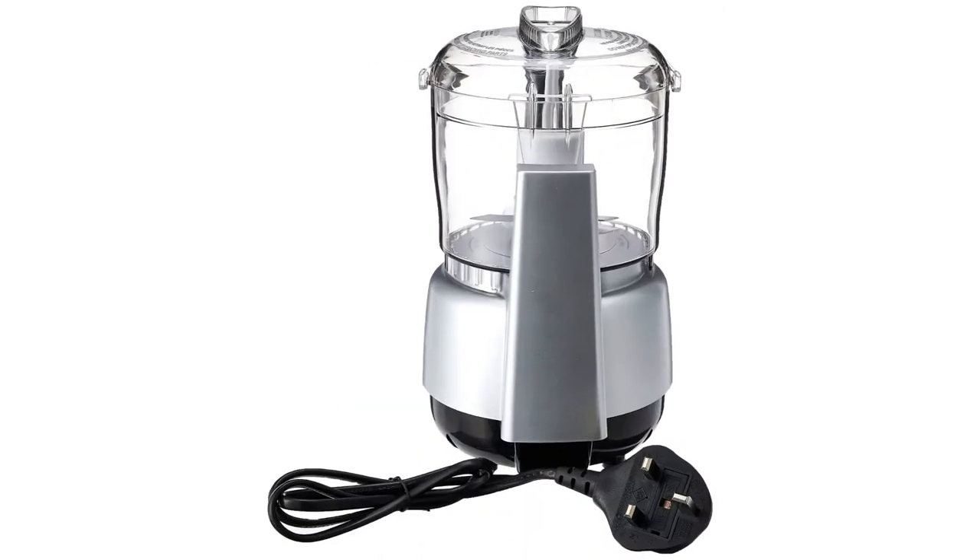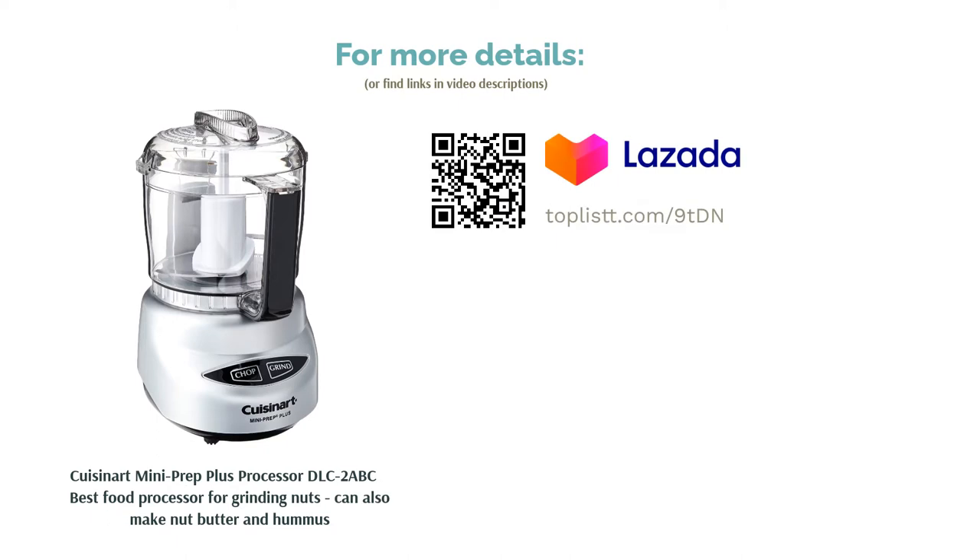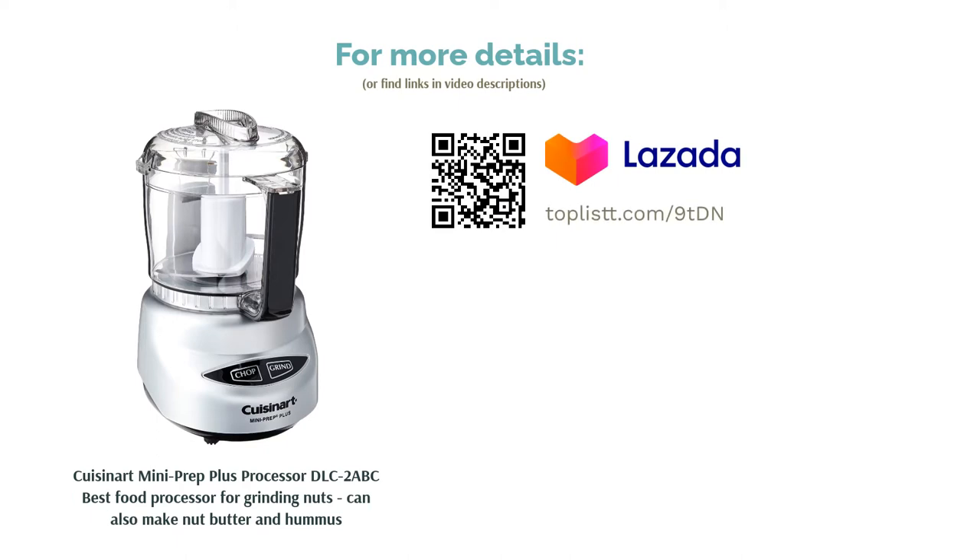That's because the bowl is BPA-free, so you won't have to worry about throwing it into the dishwasher. With its removable parts and easy-to-clean design, it's very manageable. For a bigger capacity processor, try the Cuisinart 14-Cup Food Processor.